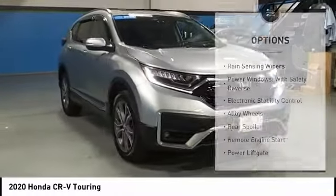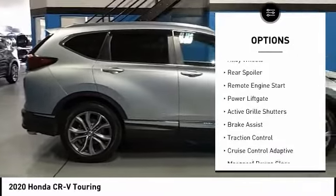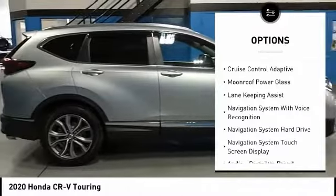Here are some of this vehicle's great options: rain-sensing wipers, power windows with safety reverse, electronic stability control, alloy wheels, rear spoiler, and remote engine start.